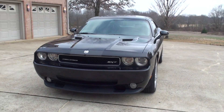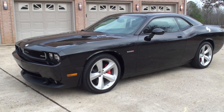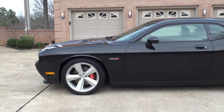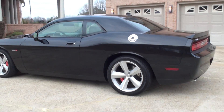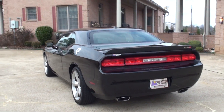One sharp 2010 Dodge Challenger. This is the top dog here — this is a SRT8, 6.1 Hemi V8. It's the ultimate sports car. Beautiful, brilliant black in color.